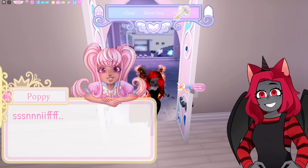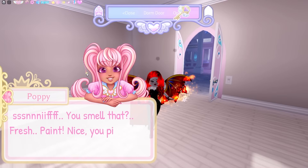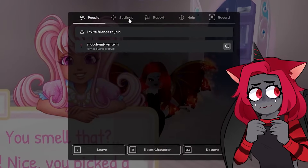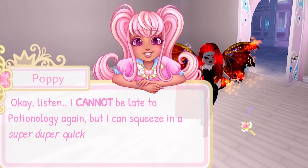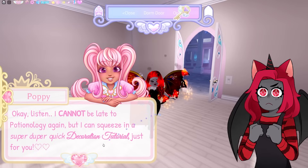Dorm open. Whoa, where are we? Did you smell that? Fresh paint. Nice. You picked a good one. Thanks, Poppy. Thanks so much. I can barely hear you, so I'm gonna turn you up a little bit. Okay, listen. I cannot be late to potionology again, but I could squeeze in a super duper quick decoration tutorial just for you. Please, I really need it.